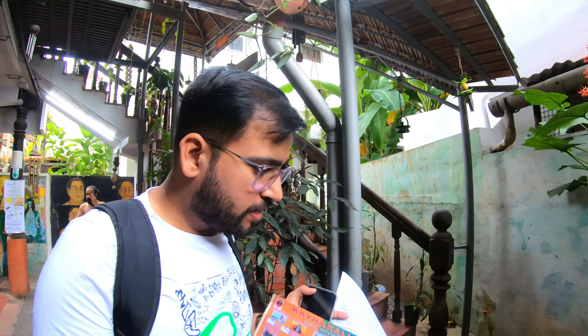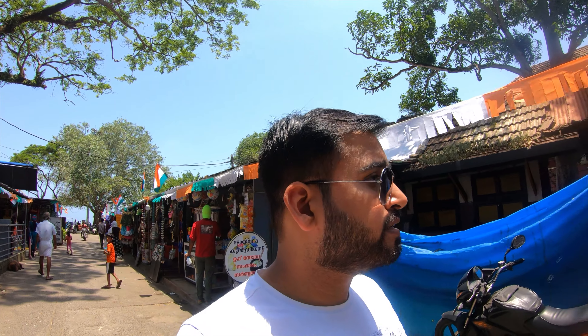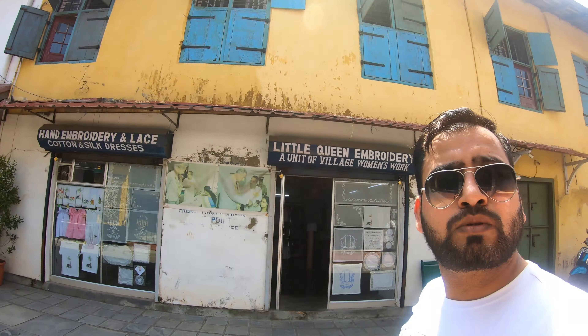Look at this place. This place is very small, but let's go and see it — there are 500 per person. This is also a small market for souvenirs. Hello guys, today we are in Kochi city. Kochi is called the queen of the Arabian Sea and a gateway to Kerala. Today is our fourth day in Kerala and we will talk about top 10 tourist places to visit in Kochi.